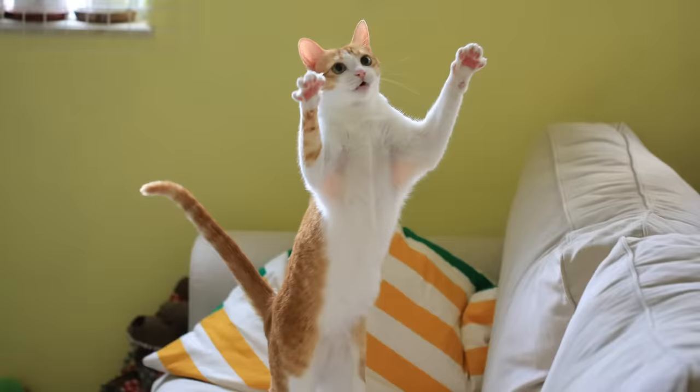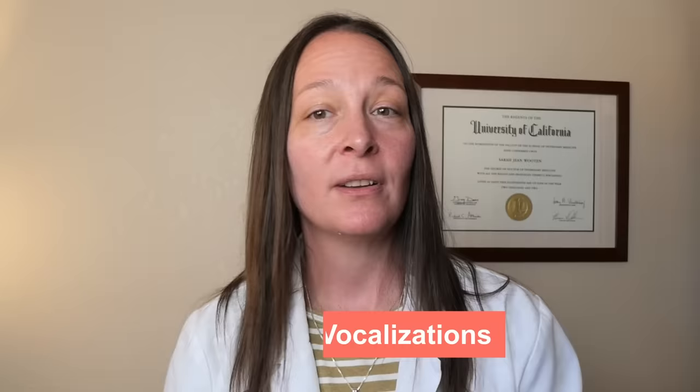So let's talk about 10 different signs that your cat is imprinted on or attached to you. Number one: when they run up to you when they see you and act excited, or maybe jump on counters or furniture to get closer to you — all signs of a secure attachment. Number two: when they're around you, they utter specific vocalizations, especially purring, trilling, chirping, and little meows that end on an up note. All signs they're attached and happy.